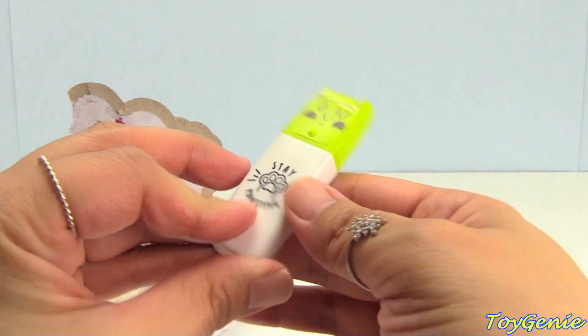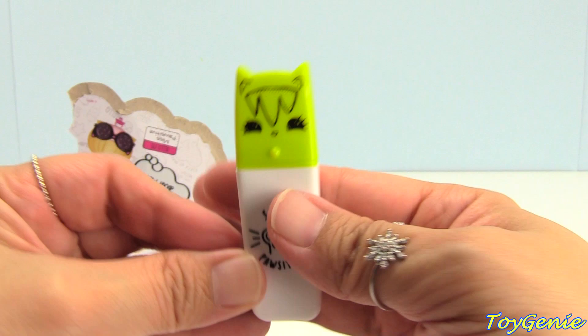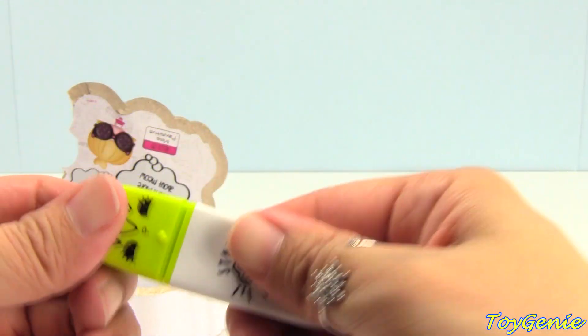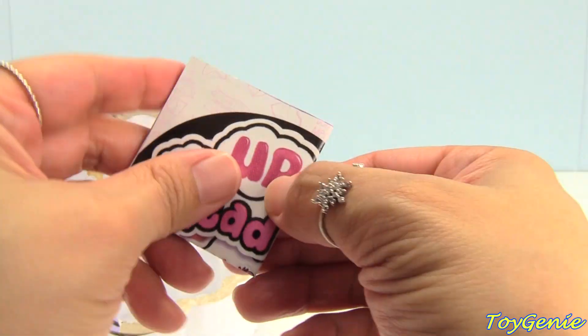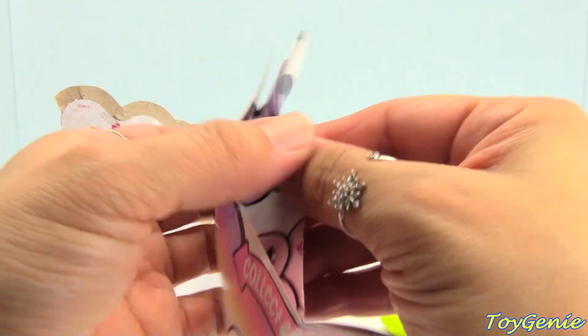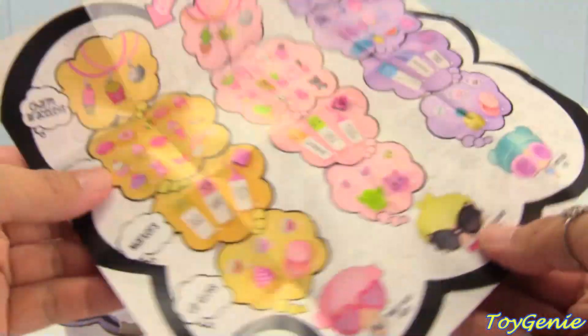And here's a yellow one. It says 'stay positive.' Oh, it's actually green. Let's take a look at this collector's guide. Super awesome.